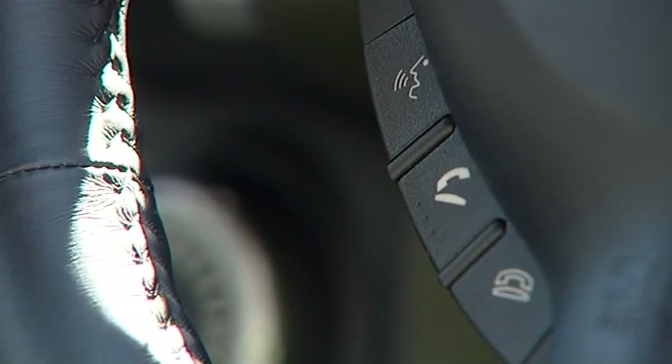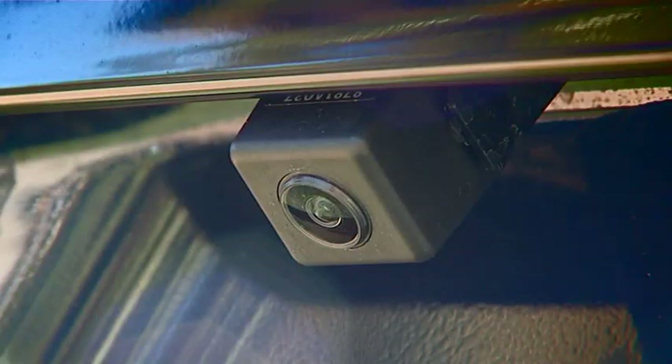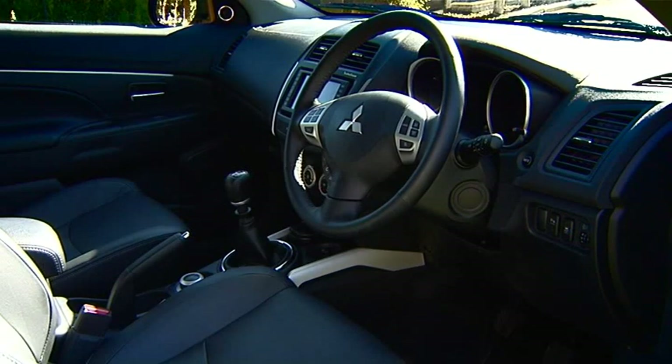In the ASX top-of-the-range Spire, you get leather seats, satellite navigation, Bluetooth connectivity for your mobile phone, plus reverse sensors — not to mention a reversing camera, seven airbags, and even a subwoofer in the boot. If it had a bar fridge, you could live in it.